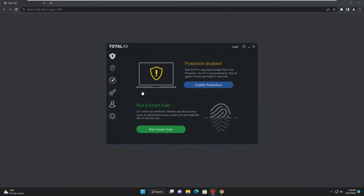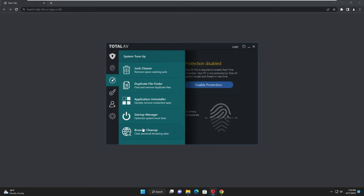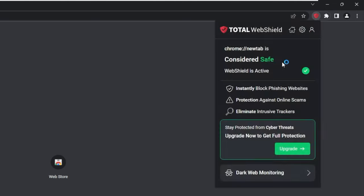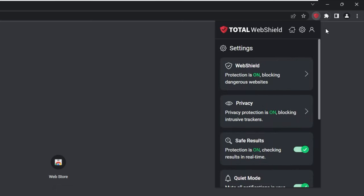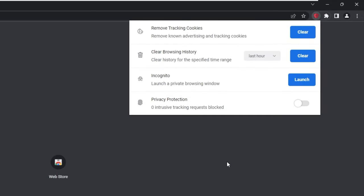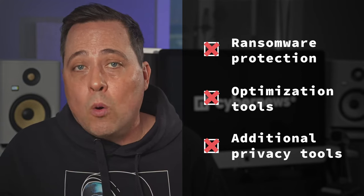Even though TotalAV isn't as feature-packed as others on this list, you're not going to find a huge learning curve here either. In terms of features, you can remove malware and also use their web shield extension to block dangerous websites as you browse, including advanced protection against ransomware, scams, and phishing sites. The safe search feature included isn't that consistent — it adds an extra layer of security to browsing, but is more consistent on Windows browsers than across different devices. The biggest caveat is access on only one device and no ransomware protection, optimization tools, or additional privacy tools.